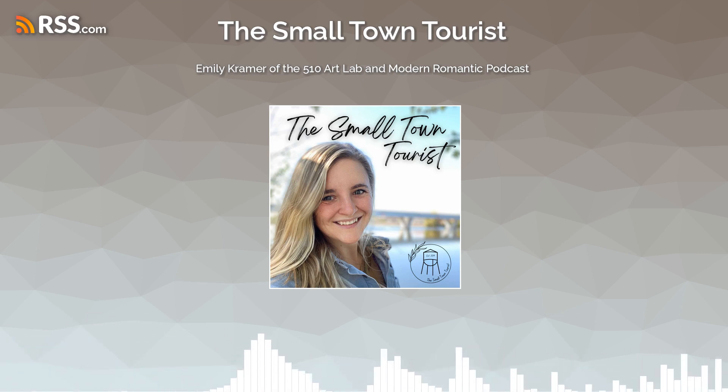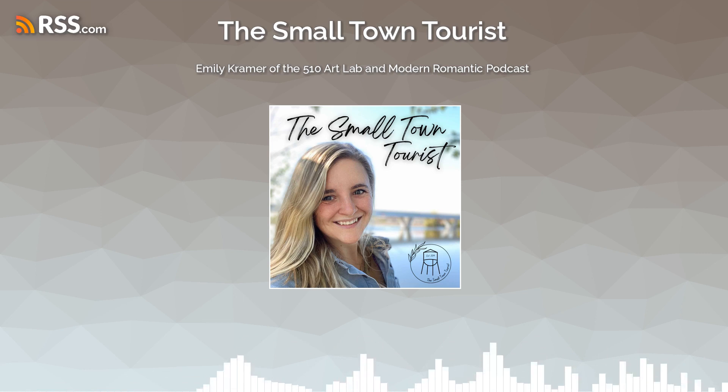Hi, I'm Emily Kramer. I'm from the 510 Art Lab in Sock Center, Minnesota. I don't know what I do — I do everything because I want to do it all in life. Multi-passionate human — that's probably true. I wear a lot of hats. So yeah, marketing, class prep. I also teach art.